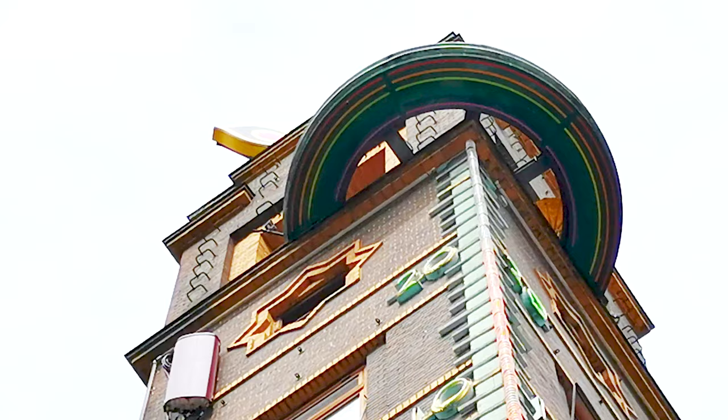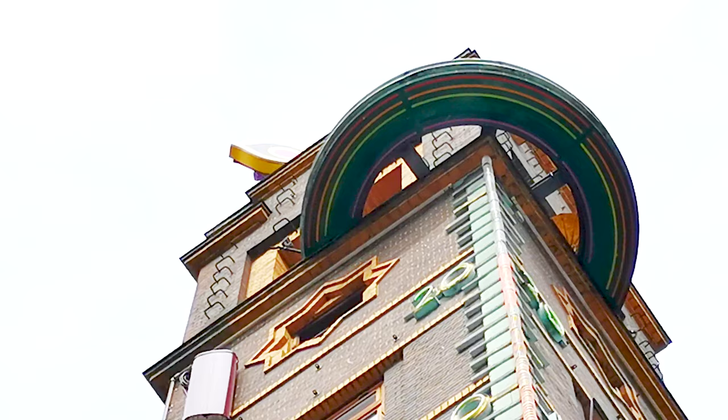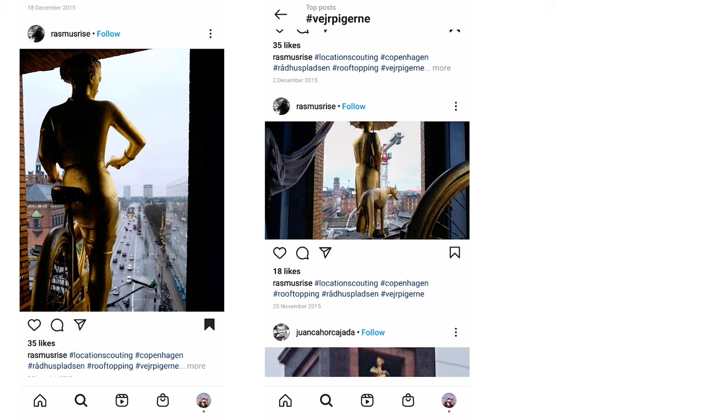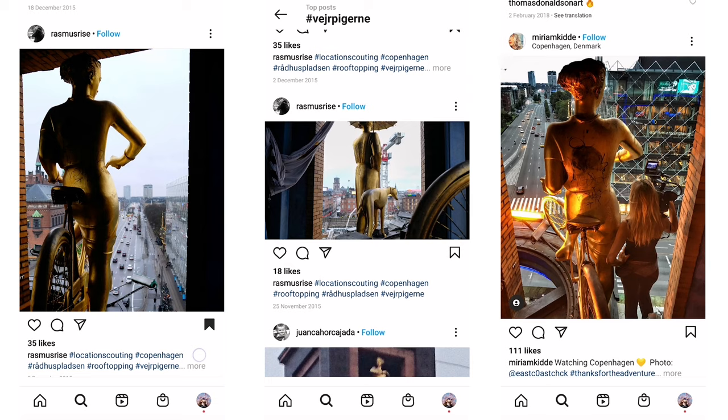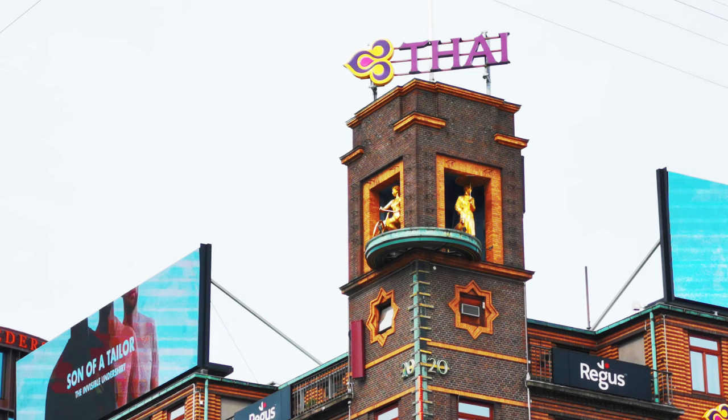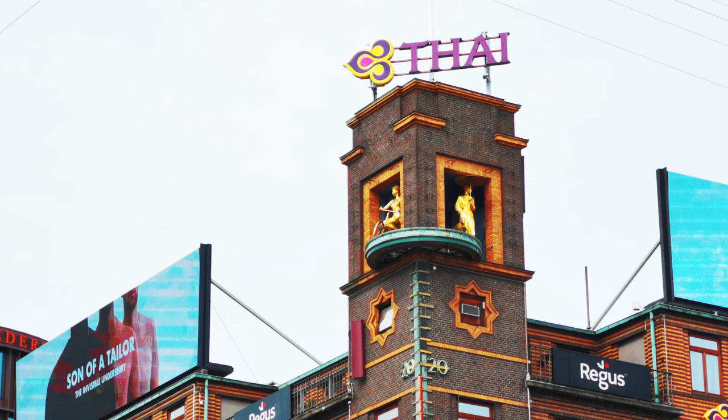Sadly, the almost hundred-year-old mechanism that rotates the girls broke down in the early 90s and no one has been able to fix it. The building today is privately owned and the owner has stated they can't afford the repair costs. And because the building is privately owned, Copenhagen City Council isn't allowed to step in and help financially — this kind of financial help would be against Danish law. So the girls sadly remain frozen in limbo. It's a real shame; it would be such an awesome unique feature to have in Copenhagen if it actually worked. Anyone with deep pockets want a new project? Here it is.